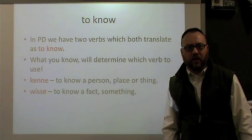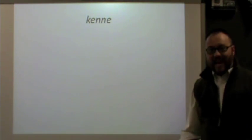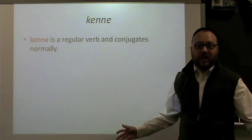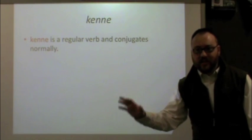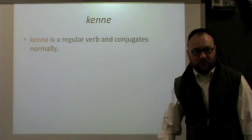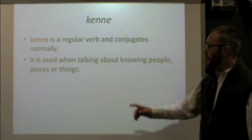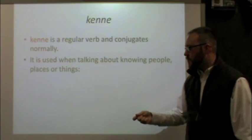As we practice today I think you'll understand and start to see how it works, and it's not that bad. Kenne is a regular verb and conjugates normally. Like we've learned in our previous videos, it follows the normal rules, gets the regular endings — nothing to worry about, it's pretty easy. Remember that it's used when talking about knowing a person, a place, or a thing.